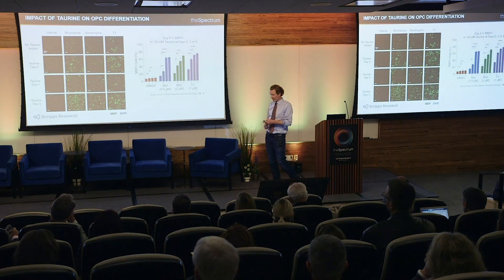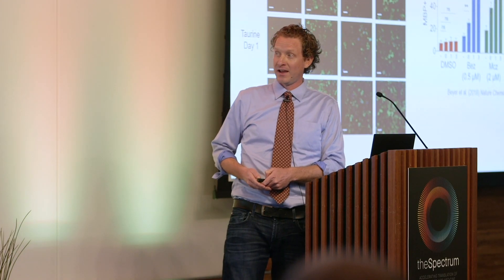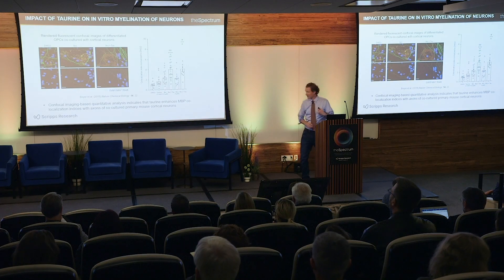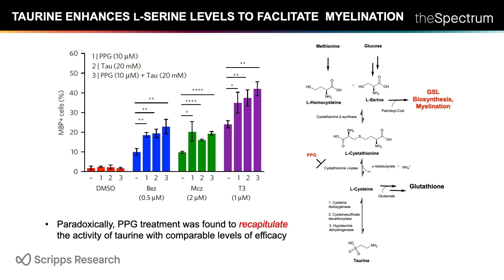Somewhat surprisingly, we found that adding back a specific metabolite called taurine produced a dramatic effect at enhancing drug-induced differentiation and maturation. This metabolite works not only with the M1 receptor antagonist but even with our most efficacious positive control agent. We demonstrated that taurine enhances functional myelination in the co-culture assay, and the mechanism appears to involve modulating and enhancing feedstock of the required metabolite essential for producing glycosphingolipids responsible for myelination.